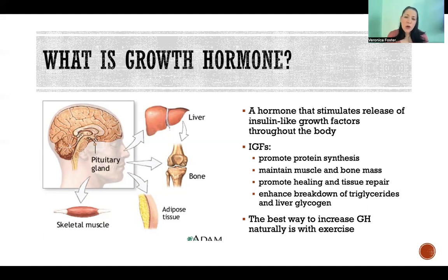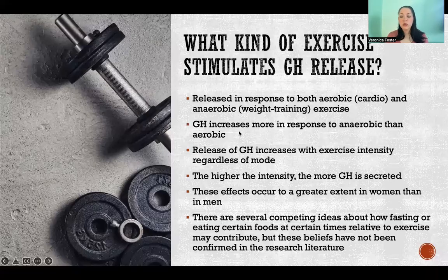We want to produce more growth hormone because that is going to help us build and maintain our muscle and bone mass, heal injuries, and so on. The best way to naturally produce more growth hormone is with exercise. So what can we do specifically with exercise to cause greater secretion?